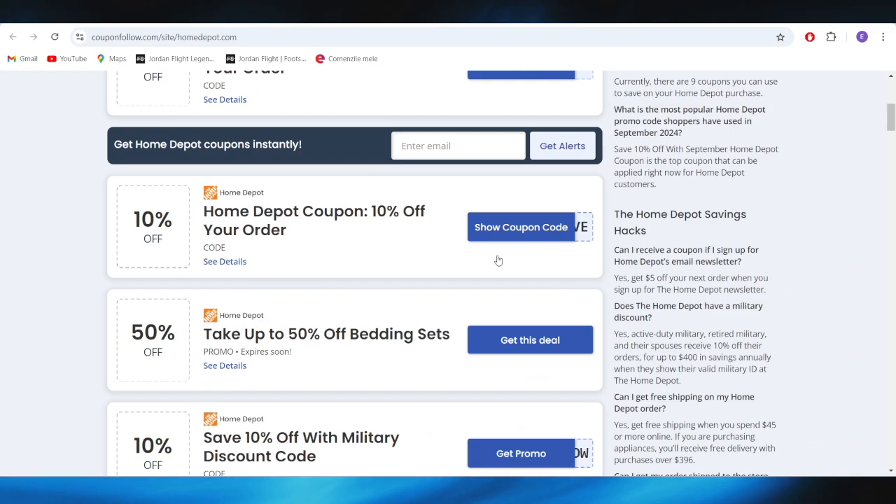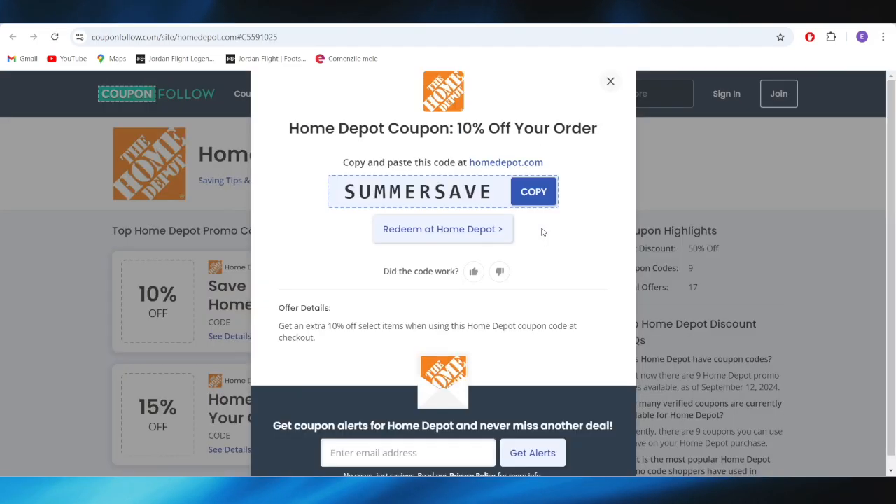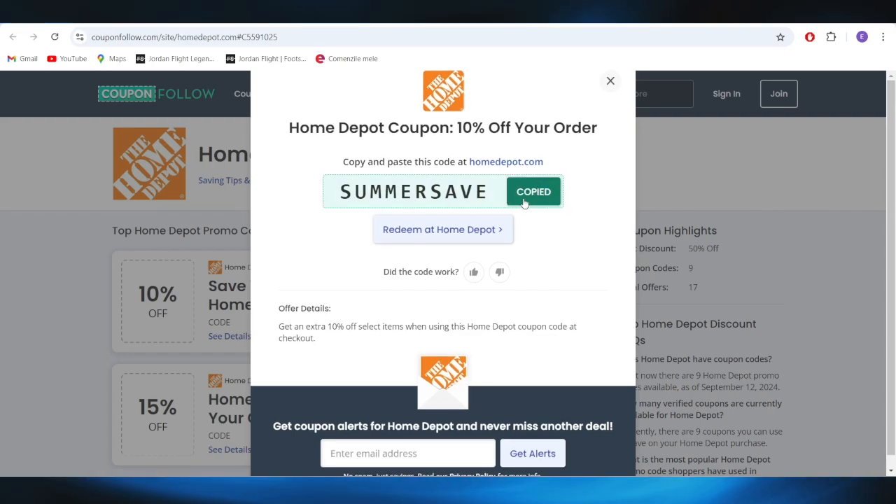As you can see right here, we have a list of some promo codes that you can use in order to get some discounts. For example, if you want to get this 10% discount off your next order, all you need to do is select your coupon code from right here, copy it, and apply this promo code on your next purchase to get this 10% discount.